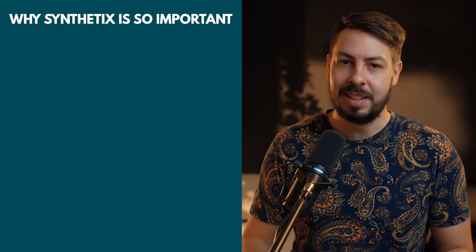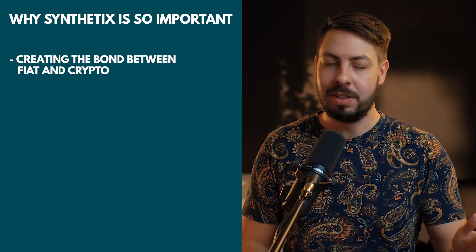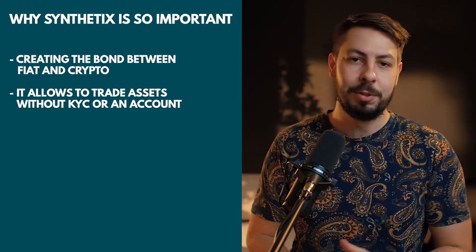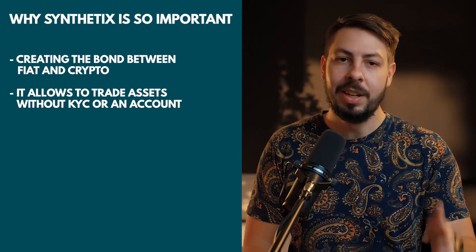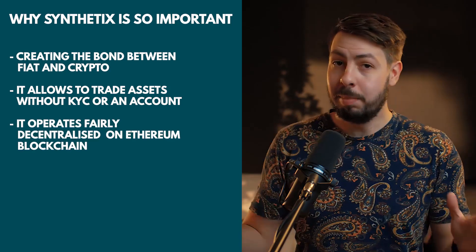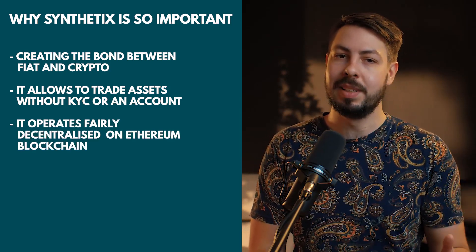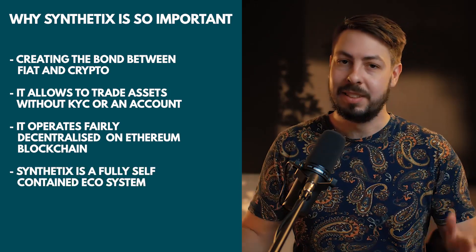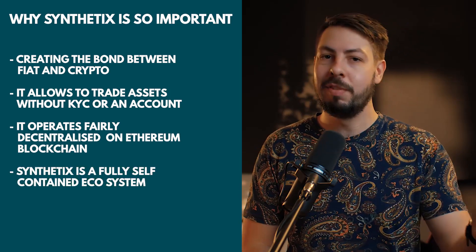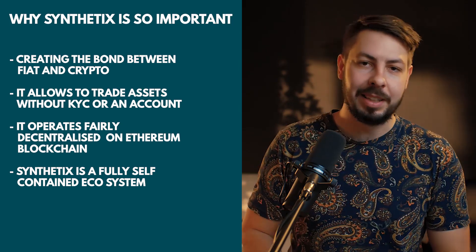So why is Synthetix such a big deal? Synthetix is the bond between trillions of dollars and crypto. It allows you to trade any stock, bond, or trackable asset without KYC or an account. It operates in a fairly decentralized manner on the Ethereum blockchain and is the link between decentralized assets and the real world. By using staking as an incentive method for providing liquidity, Synthetix is a fully self-contained ecosystem.